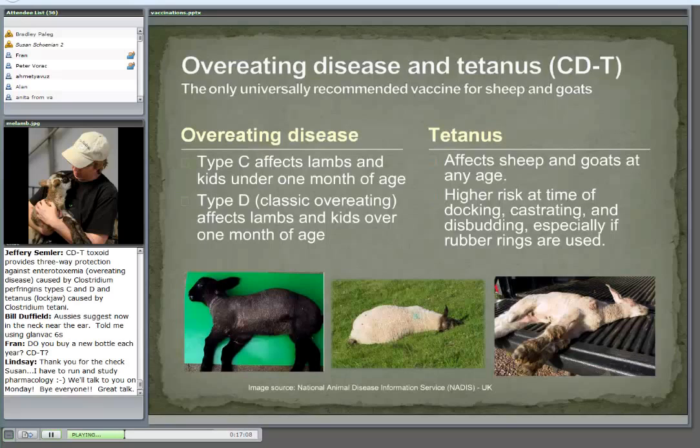Tetanus — lockjaw, stiffness — can affect sheep and goats, people, and mammals of any age. We consider the highest risk period to be at the time of docking, castrating, and disbudding, especially if rubber rings are used. We're looking at tetanus when you have a wound, an opening into the body — think about stepping on a nail as a kid and needing a tetanus shot. If we give them the toxoid, we're starting them on long-term immunity, not just short-term.